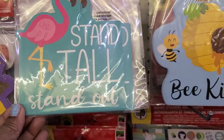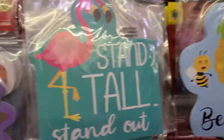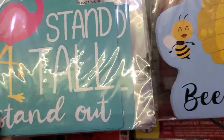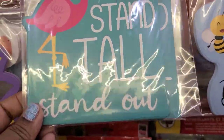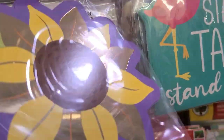They have this beautiful large foil classroom decor, ten pieces. Then we have this one that says Stand Tall Stand Out and then Be Kind — really classy and really pretty. Large glitter — I don't see the glitter on that one — but this one says foil.